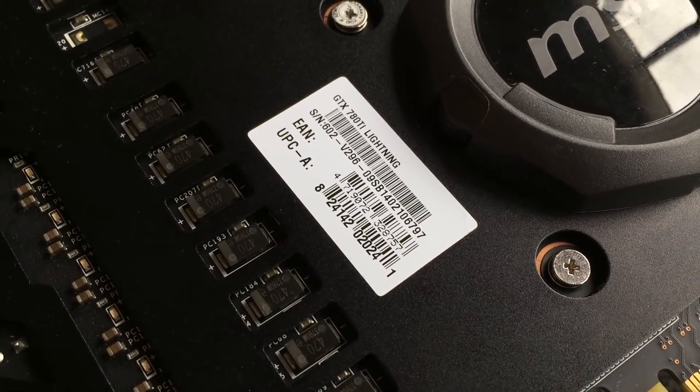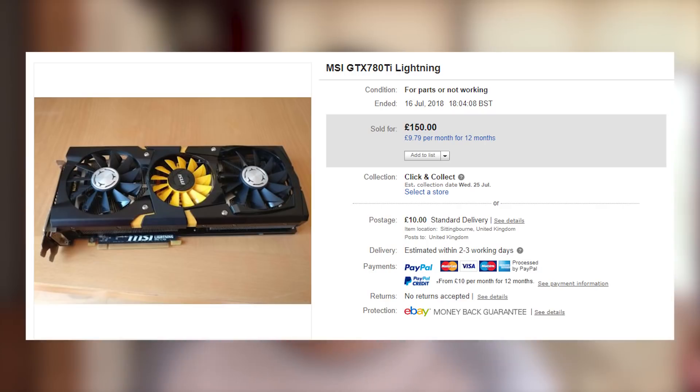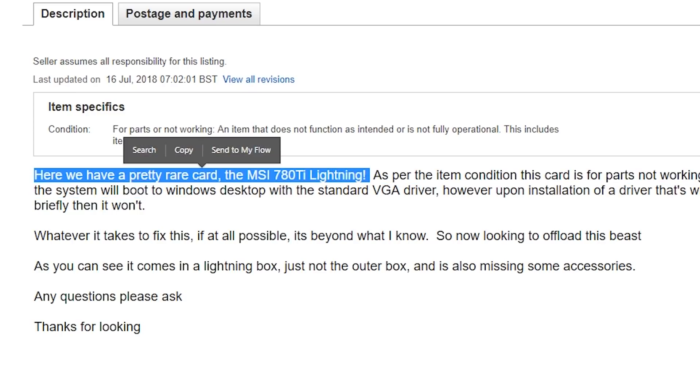So where did I of all people find one? Did I use some magical YouTuber connection like I did with my ASUS ROG Mars 2 dual 580 card I looked at about a year ago? Well, actually no — I found this one on eBay. I was just searching by newly listed and about four or five places down was this card. It said in the description, 'here we have a pretty rare GPU,' and at that point I knew I had to have it, listed at 150 pounds.